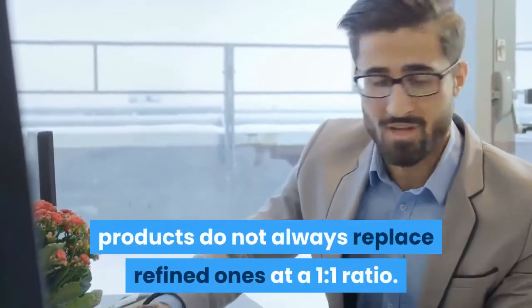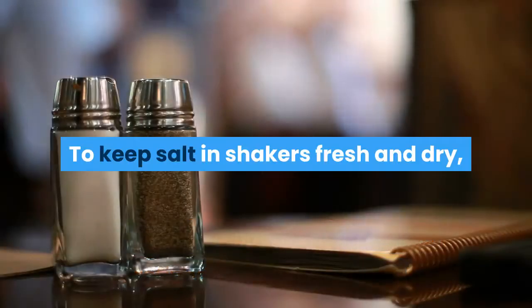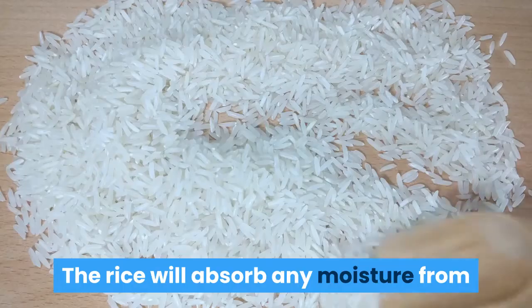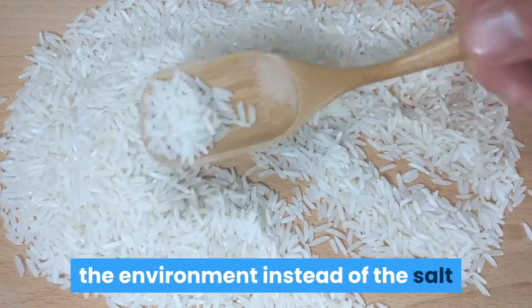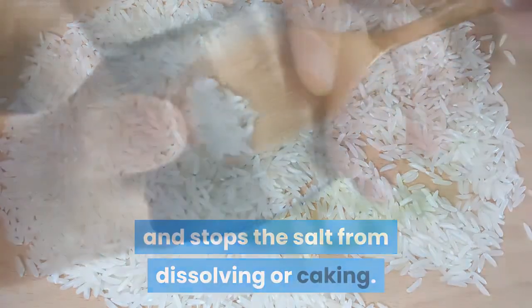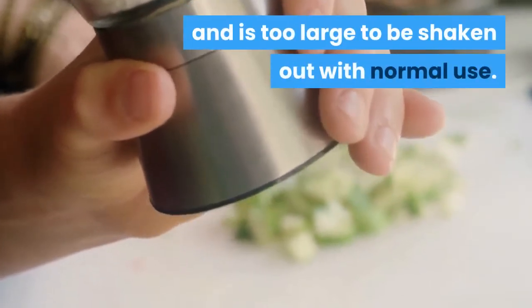Consult packaging directions for specific replacements, as whole grain products do not always replace refined ones at a 1 to 1 ratio. To keep salt in shakers fresh and dry, add uncooked white rice to the shaker. The rice will absorb any moisture from the environment instead of the salt and stops the salt from dissolving or caking. Rice is not noticeable in a glass shaker and is too large to be shaken out with normal use.